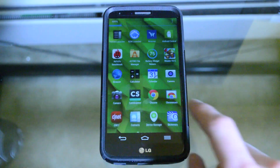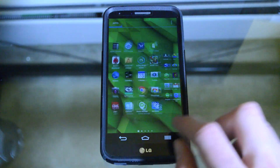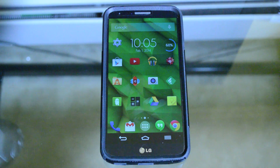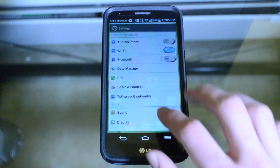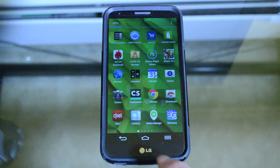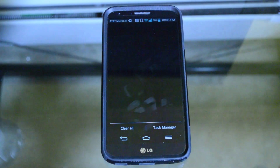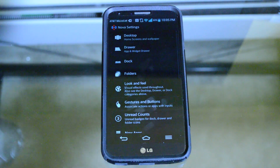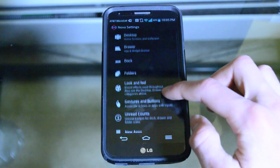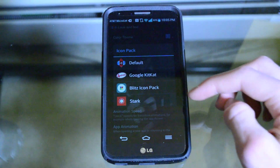Starting off the list at number 1 is Nova Launcher. This is basically my launcher of choice on a daily basis — I really like how quick and snappy it is. I have the pro version, so I can unlock certain things like gestures where I can use multiple fingers or one finger to program gestures to quickly access apps or multitasking, and set any app to open based on certain gestures.